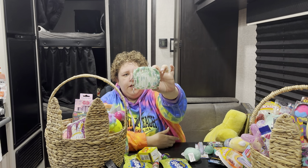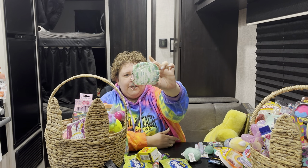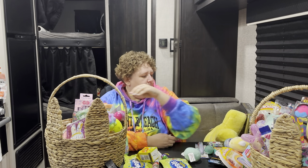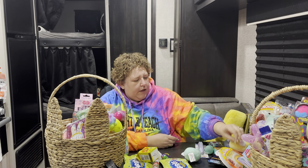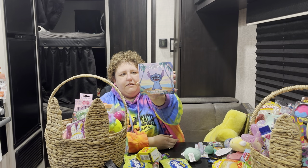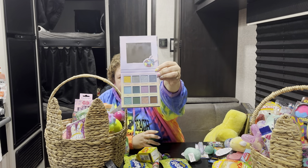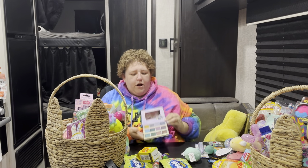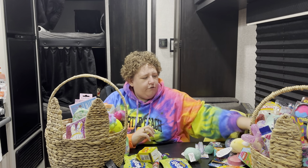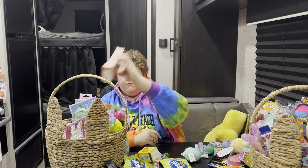I bought this little bag from Dollar General that can clip onto her backpack — she likes anything succulent and plants. She's into Stitch very much, and I found this Stitch palette at TJ Maxx. It's got some pretty colors in it. She's got a lot of hair, so I bought her this really pretty wet brush. These are fantastic for kids that have a lot of hair.